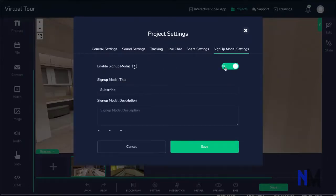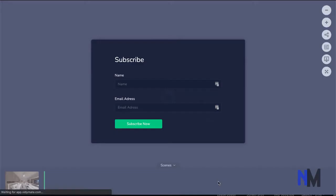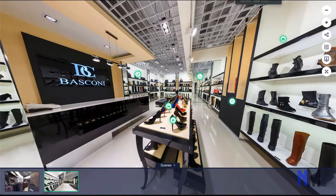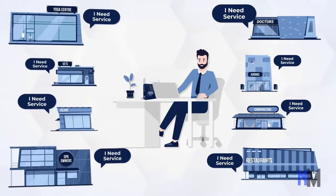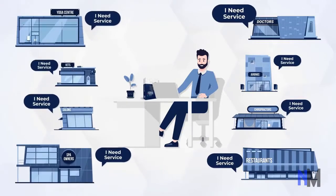We have a built-in lead gen tool to help you build your list and build it fast. And with cutting-edge features like live video calls, e-commerce, and gamification, this makes it a no-brainer for realtors, hotels, car dealerships, schools, restaurants, malls, shops, boutiques, event centers, parks, gyms, spas, doctors, Airbnb, and many more.